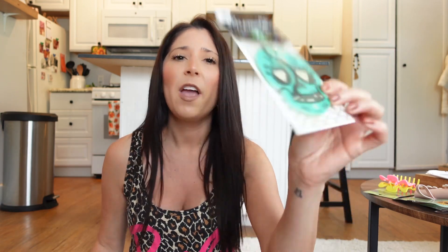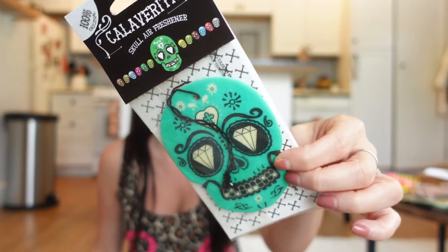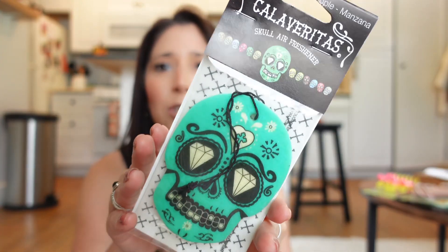I found this — I got it mainly because it's a sugar skull and I love sugar skulls. It's a little scent for your car that you hang on the mirror, and it's apple scented. I don't want to open it yet until it's time, but it's adorable. I think there's another one somewhere too.